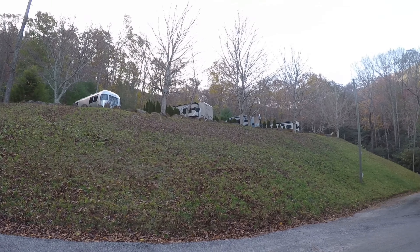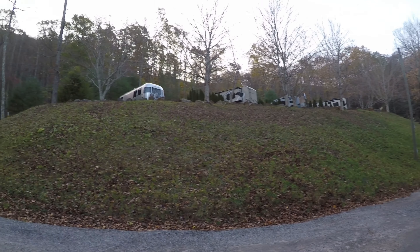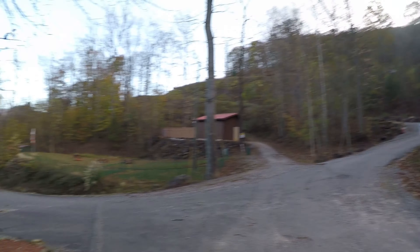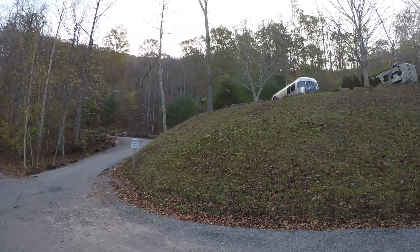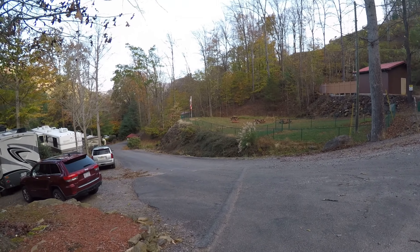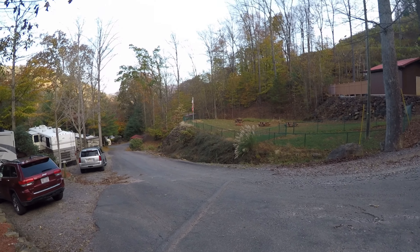You can see here another plateau where you can park your RV with a little bit better view than down here, but again it's windy up there. Over here is a dog park, picnic tables, a fire ring, a horseshoe pit — just kind of a little play area.